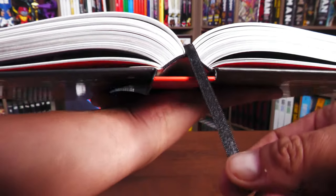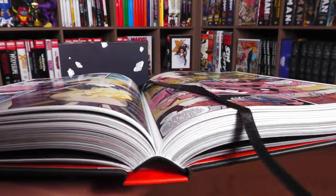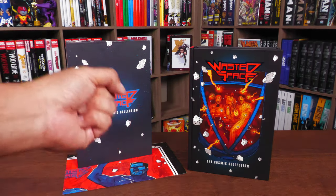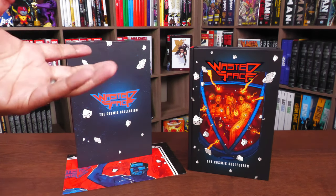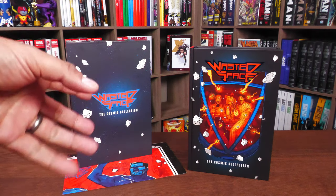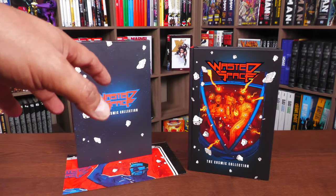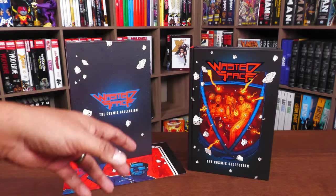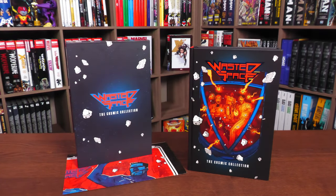Let's look at the binding — it is sewn binding. And what I was looking at earlier was the ribbon, the built-in ribbon. You all know how much I love these. Now we're going to open the book up and I'll give you the pitch — you can find out why I love Michael Moresi's story and Hayden Sherman's wonderful artwork, and why it's called Wasted Space.